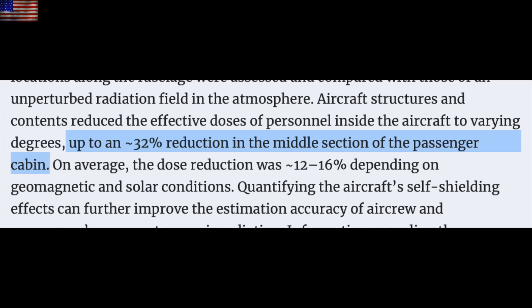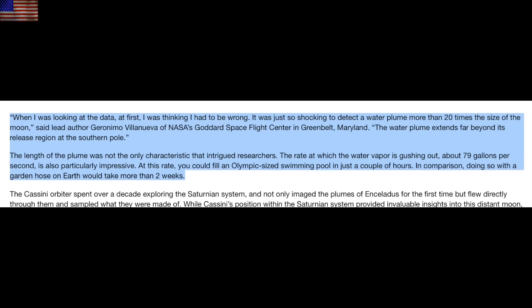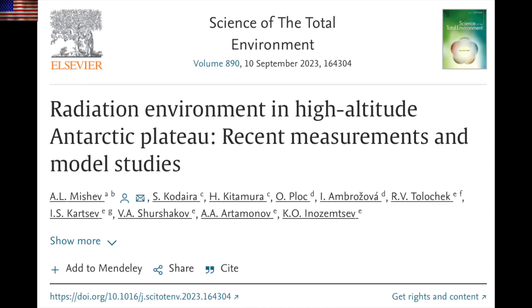Coming next to the newest Enceladus plume — it turns out it's not just the biggest they've ever seen, but the rate of water ejection from the Saturnian moon is outrageous. The newest data pushes further the idea that this is indeed a record plume event, possibly related to the larger solar system shift traceable across all the planets in the system.